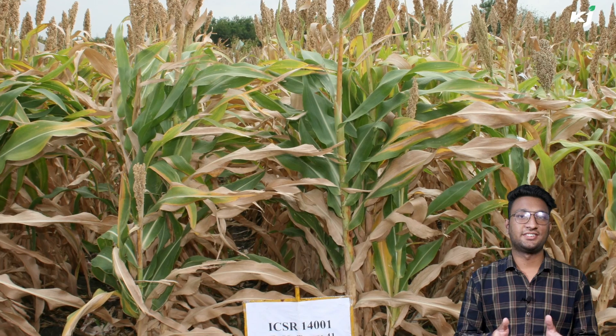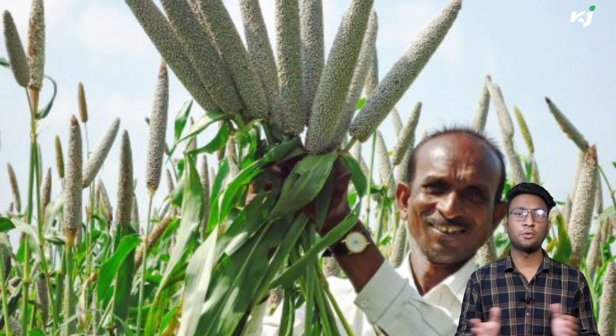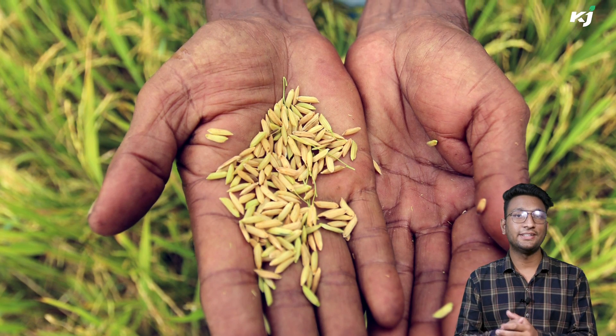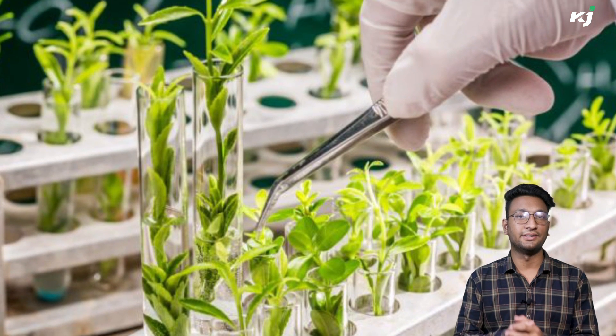Biofortification is the process by which nutritional quality of food crops is improved through agronomic practices, conventional plant breeding, or modern biotechnology. This involves breeding of crops with higher levels of vitamins and minerals, or higher protein and healthier fat. Plant breeding is undertaken for improved nutritional variety of the plants.